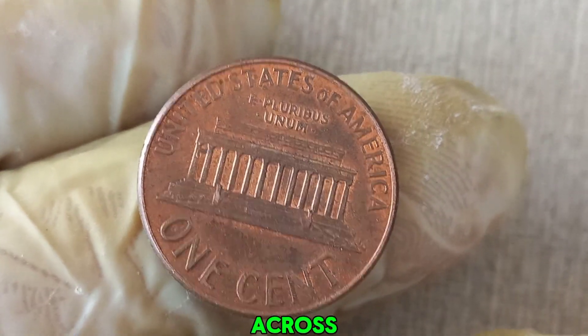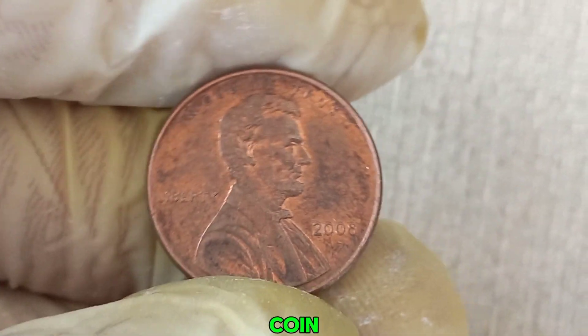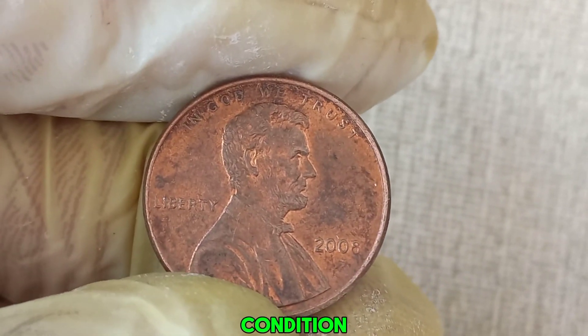So, next time you come across a 2008 Lincoln penny, take a closer look. You might just have a rare error coin worth millions. Remember, the key is rarity, condition, and errors.